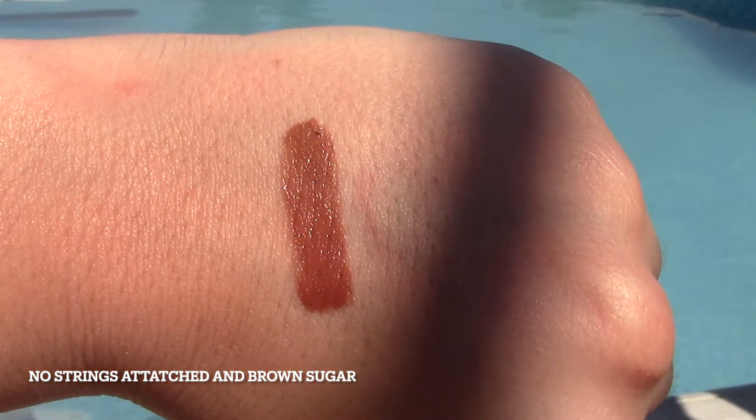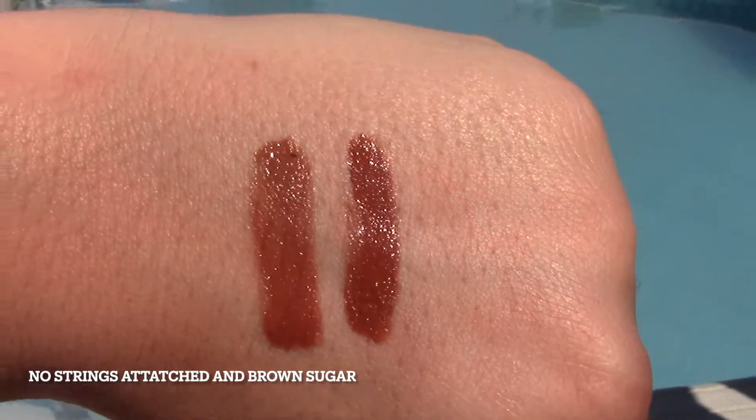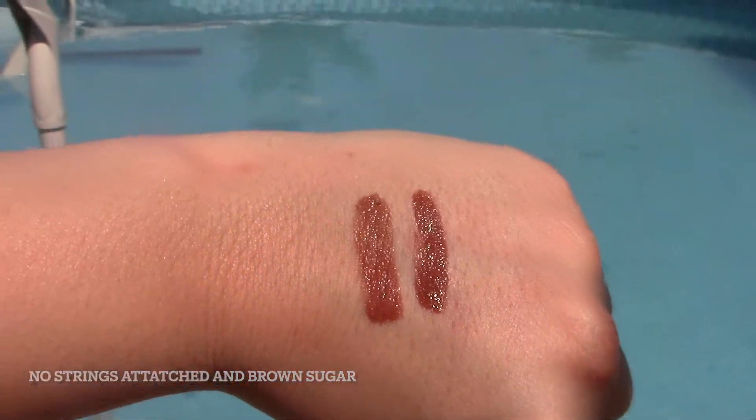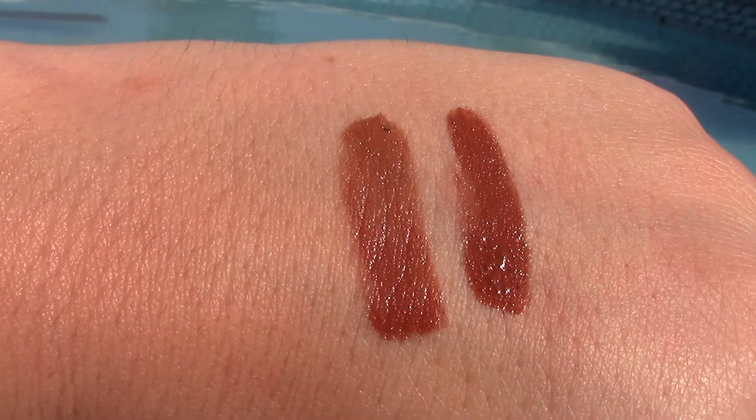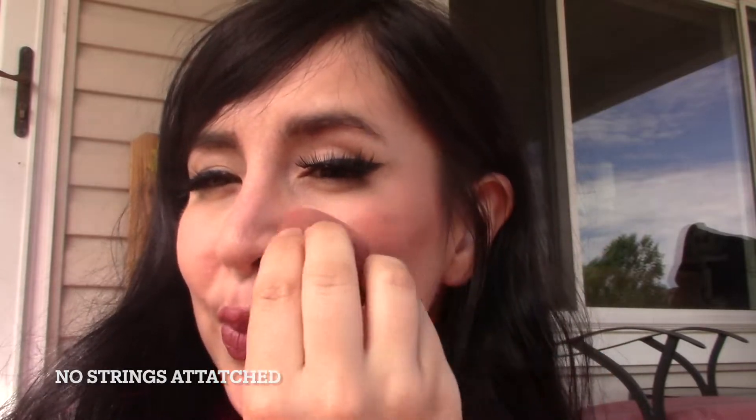Next is No Strings Attached, which is the more warm-toned one, and then Brown Sugar, which is more cool-toned. This is No Strings Attached — the warmer one. I don't have any direct comparisons for this; the closest in the Candy Paints is Coolness, but that was more cool-toned. These are like a nice bronzy shade.